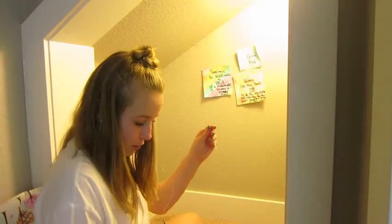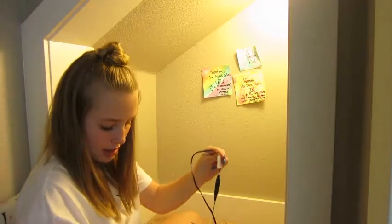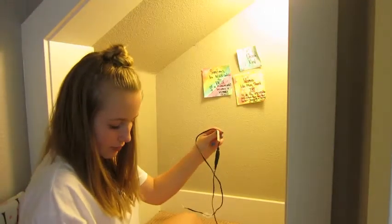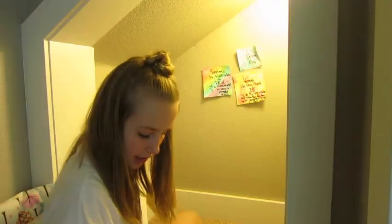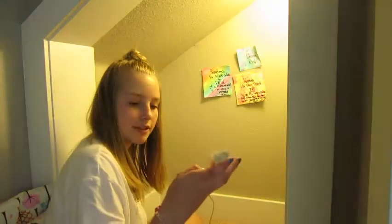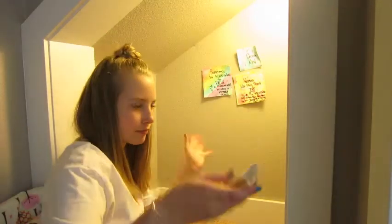So I have just these regular fairy lights, and then I also have these star ones, which is kind of annoying that they flash, but it'll have to work. Yeah, I'm going to set those up.